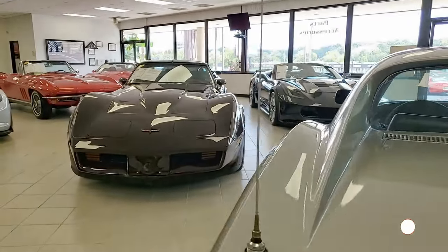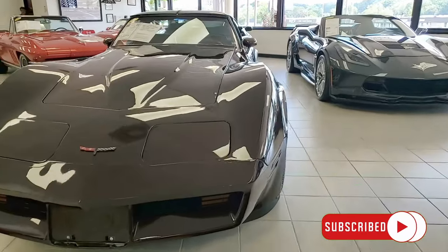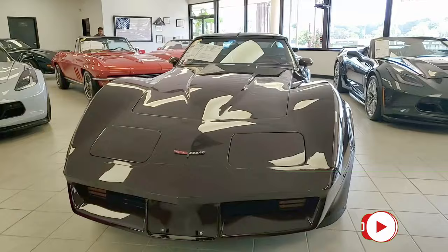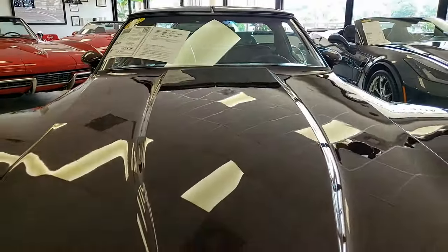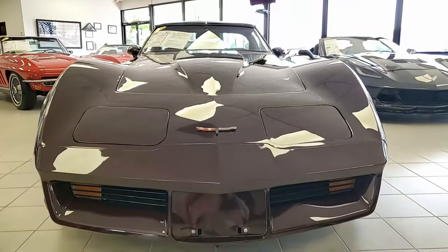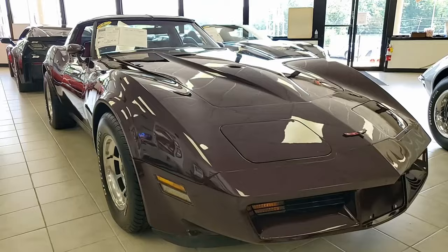Here's a 1981 Chevrolet Corvette Coupe 4-speed with 48,000 documented miles. This is a beautiful car with a center place on our showroom floor here at viavet.net in Atlanta, Georgia. Be sure to take a look at the price and other detailed pictures in the link right below this video.